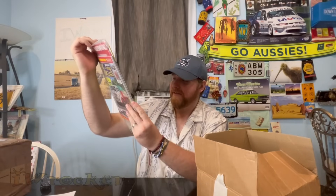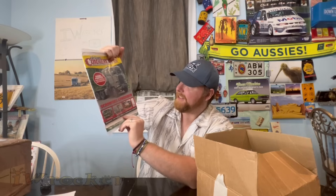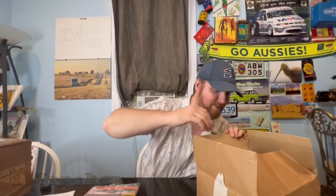Look at those tires — going way back! I believe this is a UK publication. Really cool stuff — thank you for that.